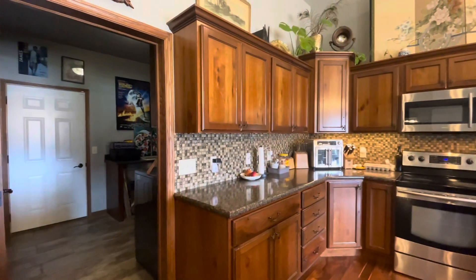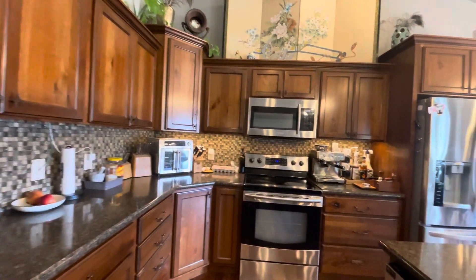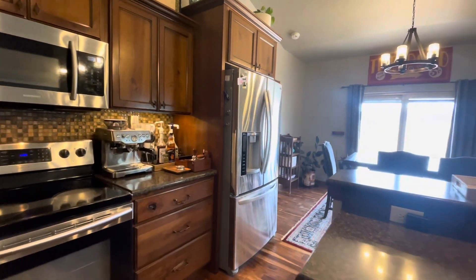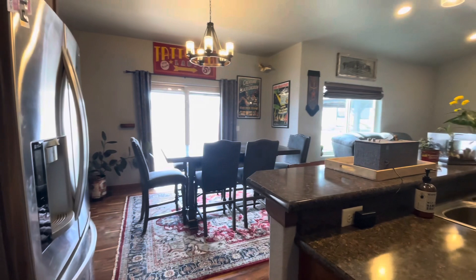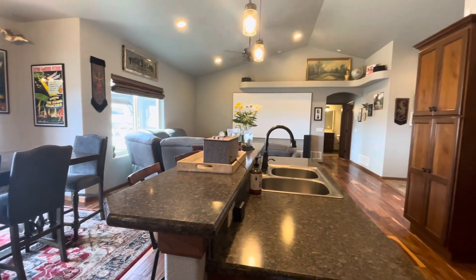The heart of the home, the kitchen, features stunning knotty alder cabinetry with crown molding, stainless steel appliances, custom tile backsplash, and ample counter space. Adjacent to the kitchen, the large dining space offers plenty of room for hosting gatherings and family meals.